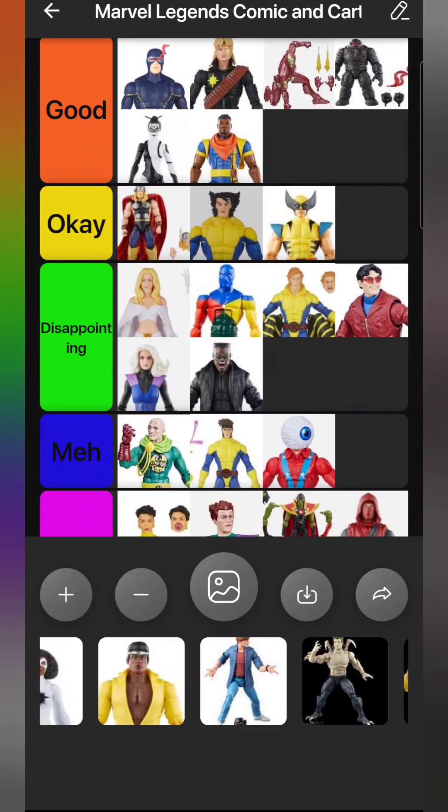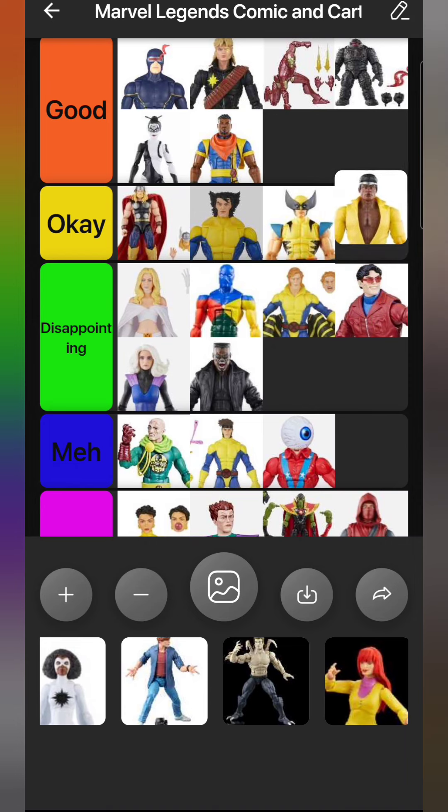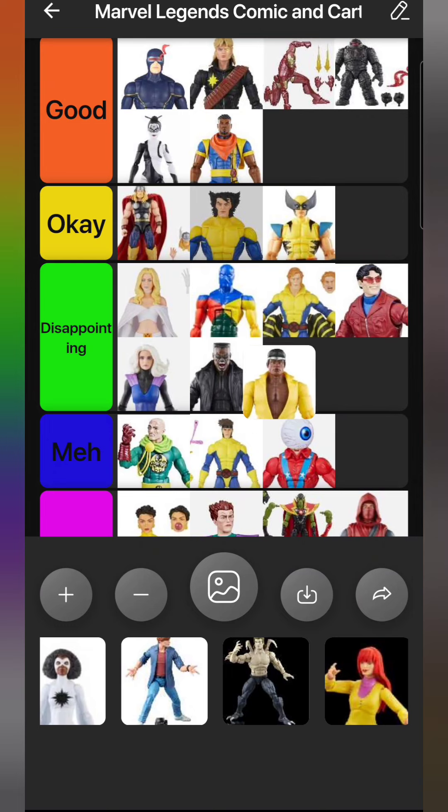Next up, the last figure from the Minus One wave - Luke Cage Power Man. This is a figure I've been looking forward to forever. For a long time I thought they were just going to repaint Tombstone from years ago in yellow, and I'm glad they didn't. They gave him a sculpted shirt, but the way they did it left big gaps under his arms - super ugly. He has a very bland head sculpt, just standing there looking dull. He has the opposite problem of Blade - Blade is always screaming, Luke always looks bored.